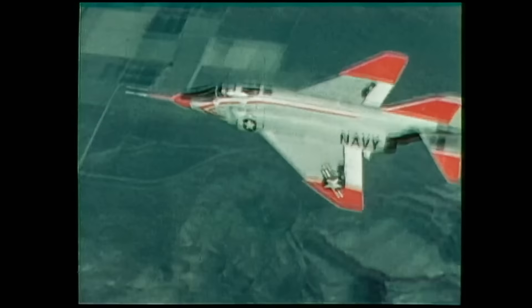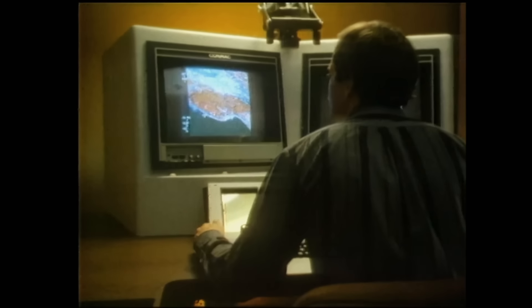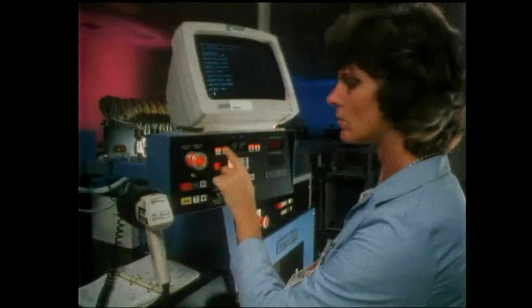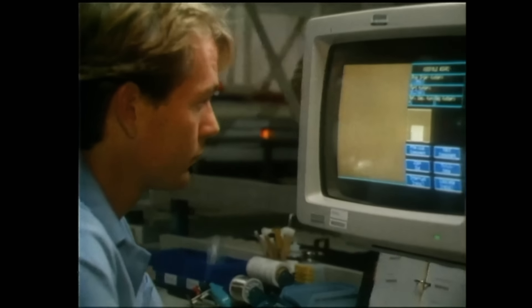That meant a huge leap into the next millennium for aircraft designers — they would have to predict future enemy capabilities and concoct a fighter that could respond with overwhelming superiority. Asking manufacturers to look that far ahead was like asking P-51 designers to foresee the impact of jet propulsion and predict the development of the F-4 Phantom 25 years later. Design teams looked for the 1980s equivalent of jet propulsion, and they found it in the computer. By 1986, miniaturization of electronics had opened new possibilities for the fighter of the next millennium.